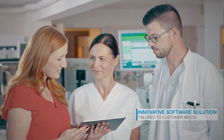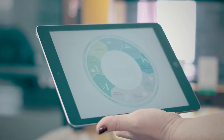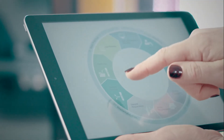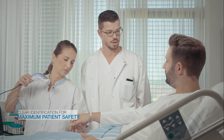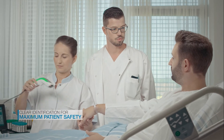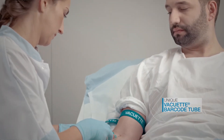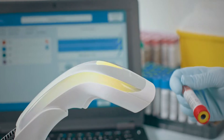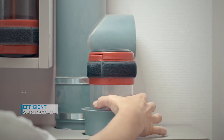Our VACUAD barcode tubes are compatible with the TRACI software solution. TRACI covers everything from laboratory requisitions to the final results, ranging from individual modules to an all-in-one solution. Clear identification ensures maximum patient safety. In combination with modern software solutions, our unique VACUAD barcode tubes make work processes more efficient and cut costs.